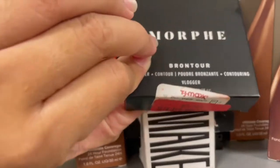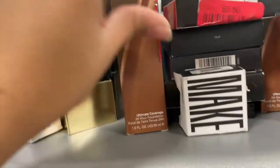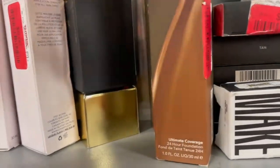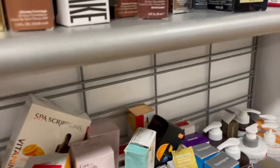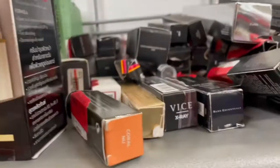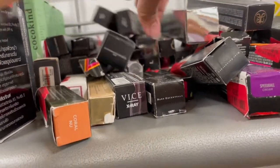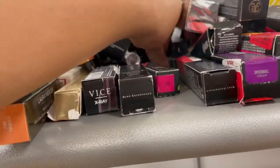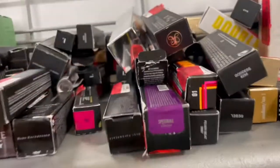Morphe Brow Tour duos are now $5.50, Becca foundations are eight dollars, and then this NARS set is $12. They have Laura Mercier — this one's $18. They have a lot of NARS, which we saw before, and then Starfish from ABH is here also.